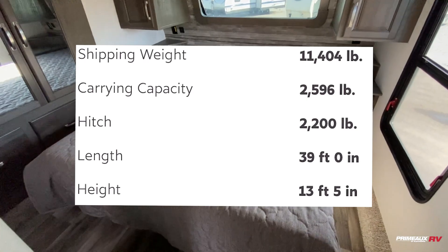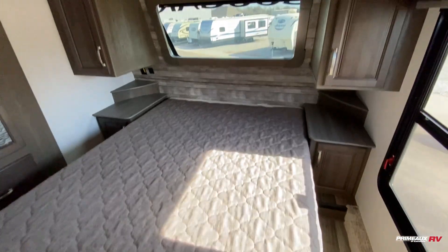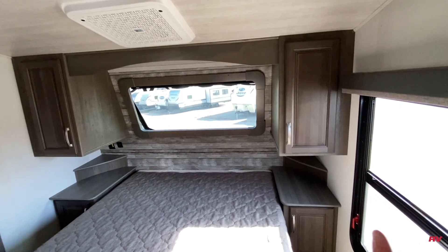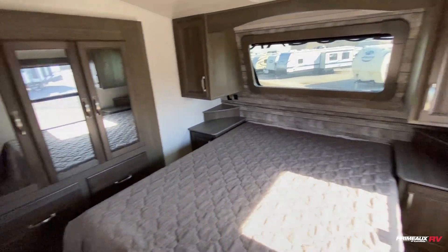Starting off here in the front we have your master bedroom. Lots of walking room around. You have a queen size bed and a nice front cap window. It does come with a blackout shade if you wanted to dim it down a bit or have some privacy. You do have cabinet storage on both sides as well as bedside tables with outlets and USB ports.